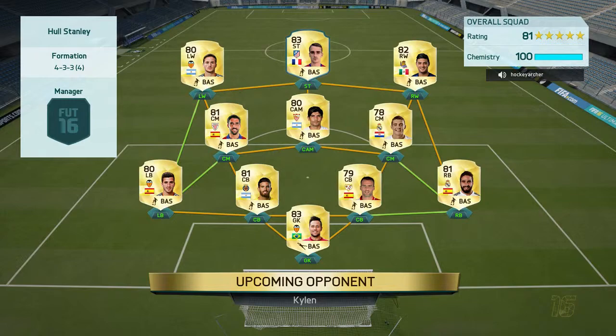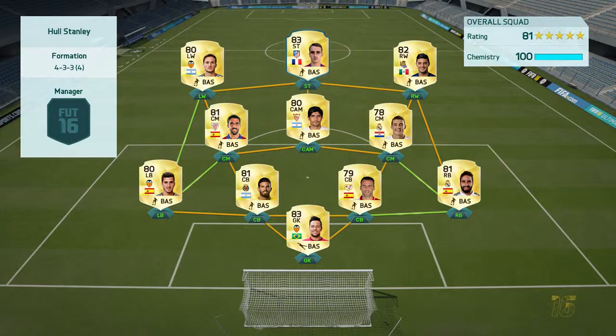So here we are again, trying to break this trend of getting completely owned by people online. But this team is clearly miles better than mine, and I already have a bad feeling about this one.